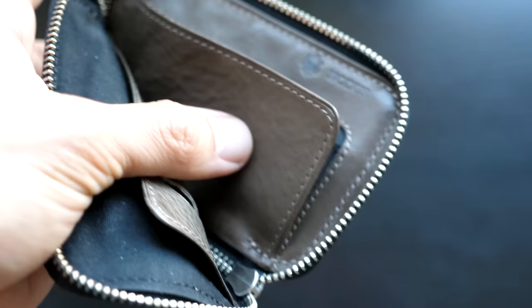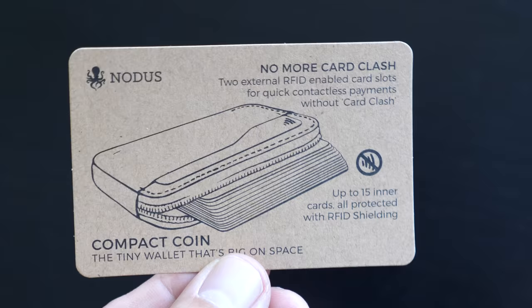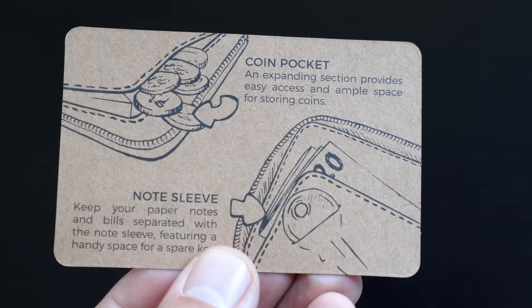In summary, I think the Compact Coin Wallet is a great choice for those of you looking for a daily or travel wallet. It has the capacity to hold a lot of cards, which is very useful for those of you in the credit card points hobby. The wallet is similar to other minimalist wallets that we've reviewed, but it does have some unique features that set it apart from others. After trying out this wallet, I'm actually excited to learn more about NOTICE and even check out some of their other products.